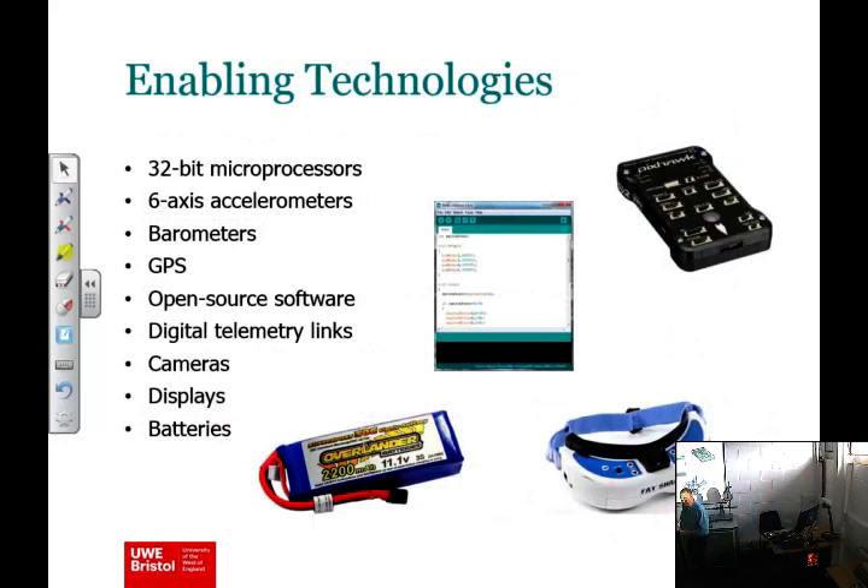In more detail on fundamental enabling technologies: cheap 32-bit microprocessors have been around for years, ratcheted up by the smartphone revolution. Six-axis accelerometers — they're not perfect, certainly not the same quality as conventional avionics inertial reference systems, but good enough to stabilise a drone most of the time. Also low-cost barometers for altitude estimation, low-cost ubiquitous GPS, open-source software, digital telemetry links, and a whole series of modular systems that can be reused.